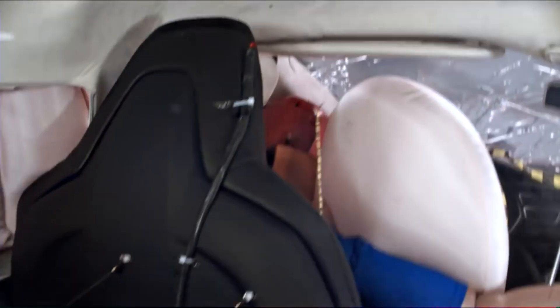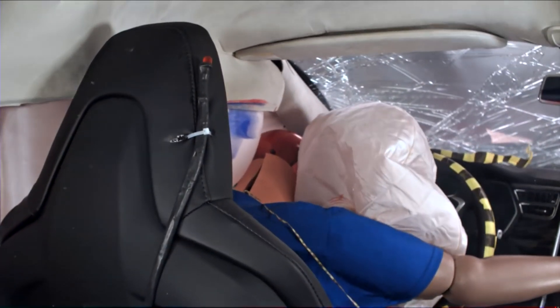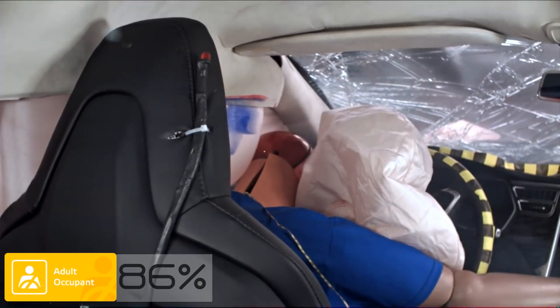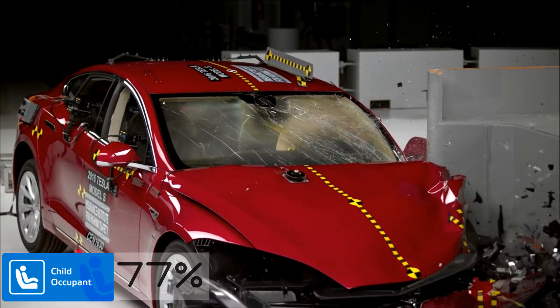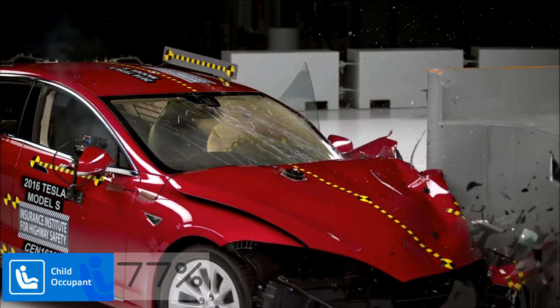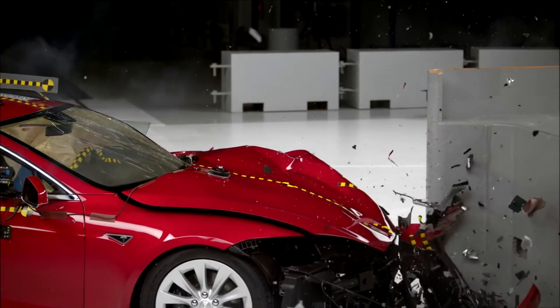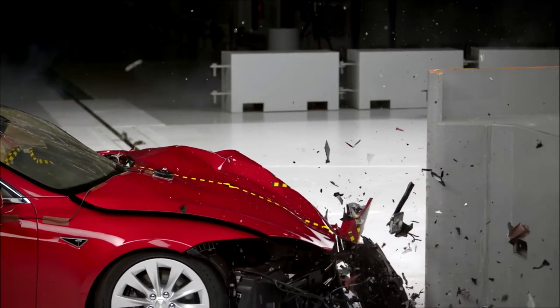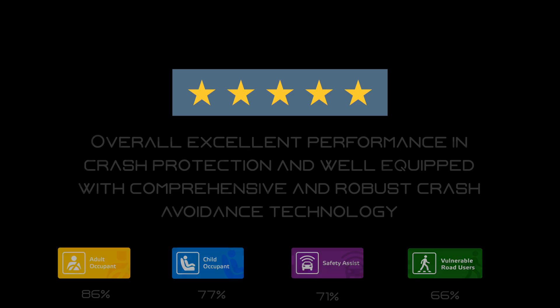Even inside the cabin you can see the driver suffers minimum damage, giving a total adult occupant score of 86% by safety experts and a total child occupant score of 77%. Overall, the Model S received top marks by various safety authorities and has been marked one of the safest cars to drive.